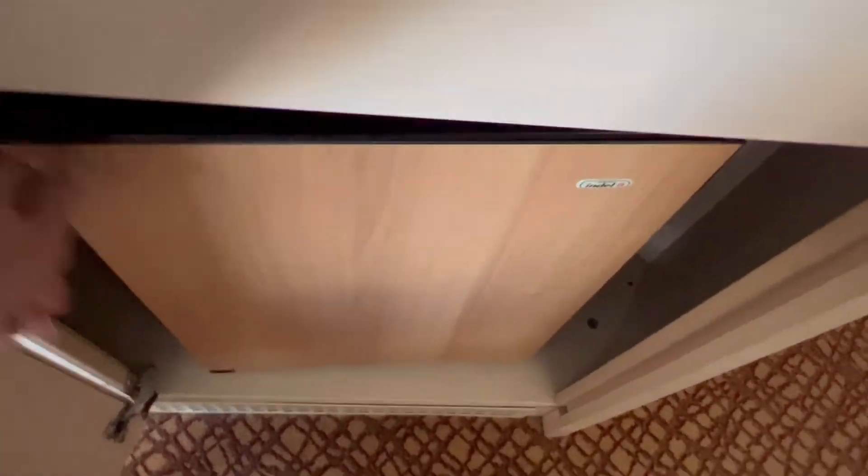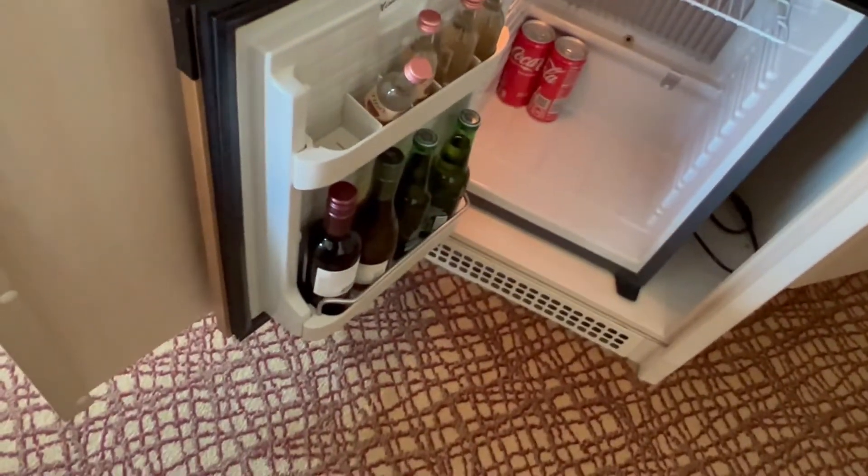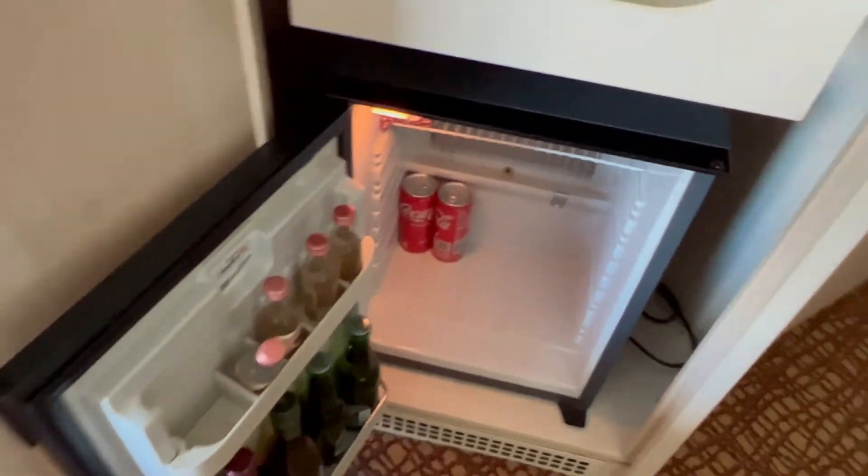There's a little drawer in here. I'm sure there are more drawers in the closet because that certainly wouldn't be enough. Oh, it's a mini bar — it has wine and stuff and Coke. It's really not cold though. I don't see an ice bucket but I'll ask for one.